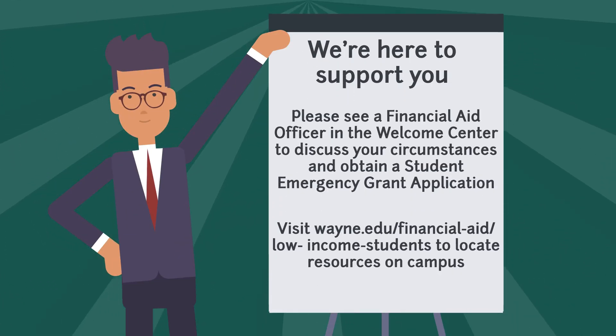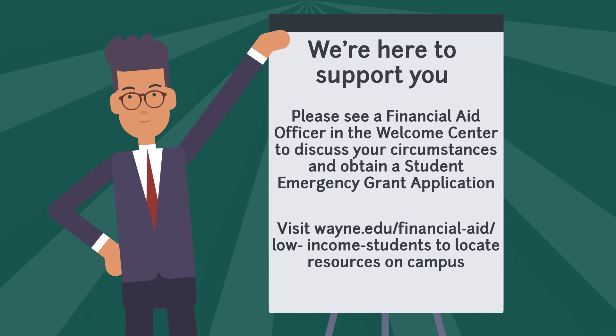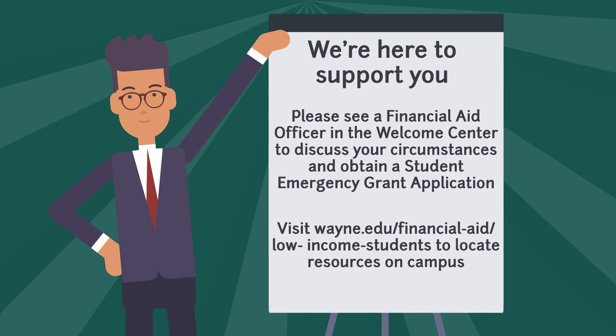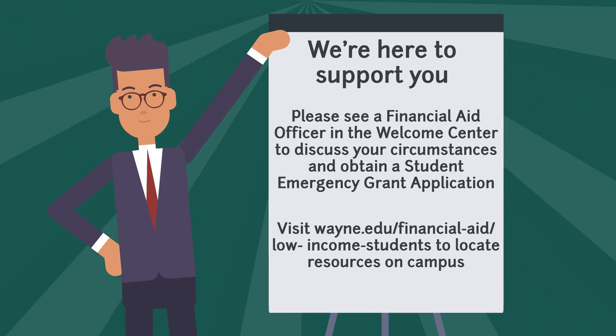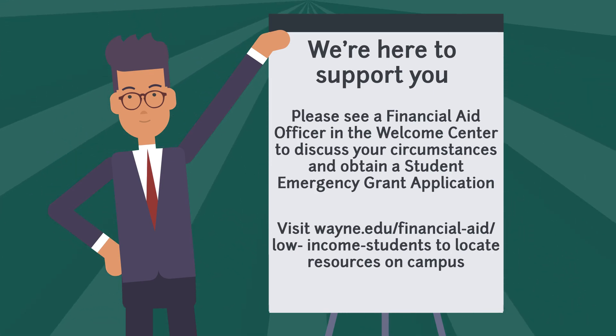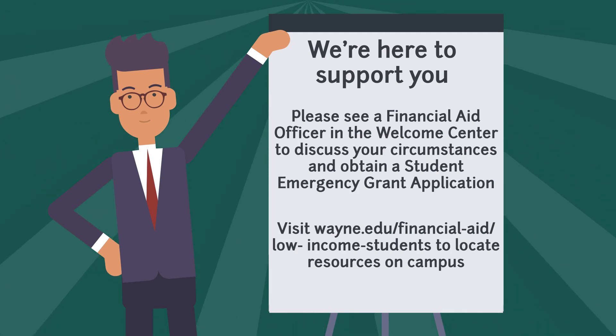Wayne State understands that students may experience situations in which emergency funding may be needed. To help with this, we have the emergency grant program that can help with one-time expenses. We also have a web resource for low-income students, which is a comprehensive guide that will help you locate and use the resources you may need to succeed on campus. To learn more about either of these programs, visit our website or come see us in the Welcome Center.